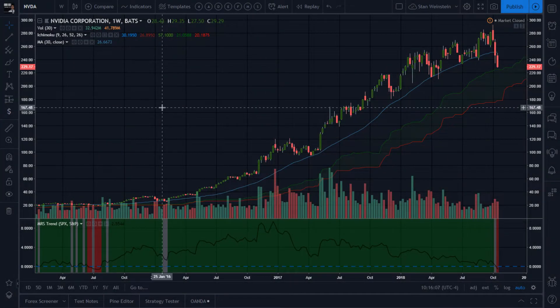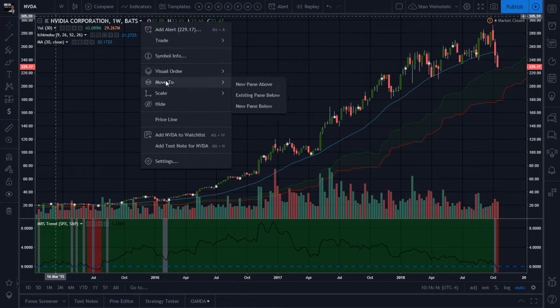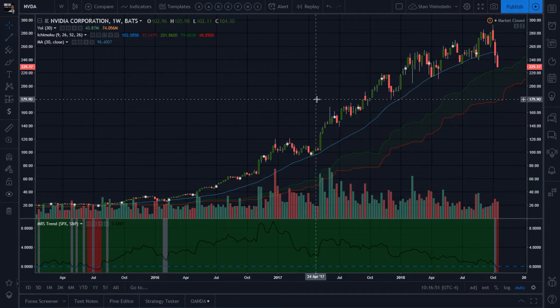I'm revisiting NVDA — NVIDIA Corporation, tradable on the NASDAQ in the technology sector, semiconductors. I got a request to check out NVDA, Apple, and a few of those leading stocks pulling up the NASDAQ. I grabbed up the NVDA chart and said, okay, things have changed. I was in stage two for a long, long time.